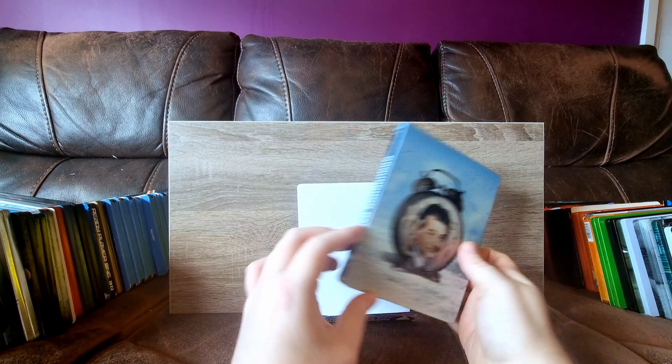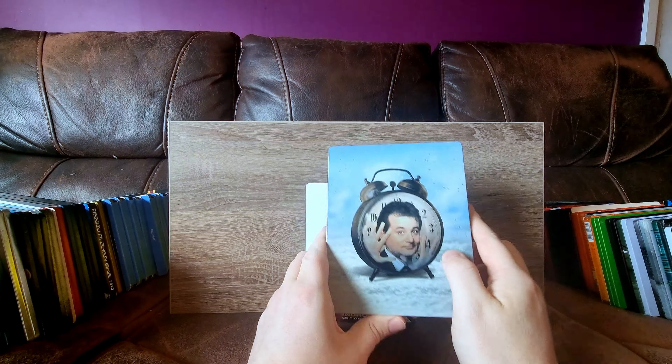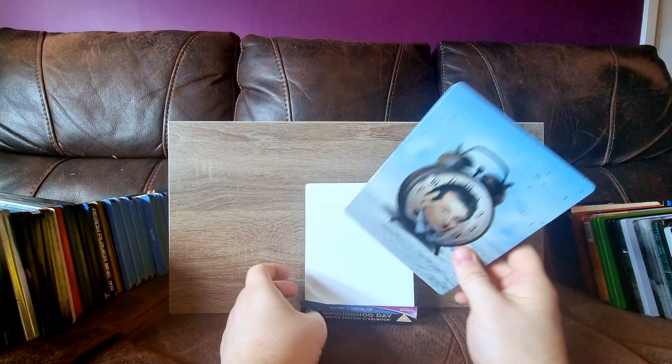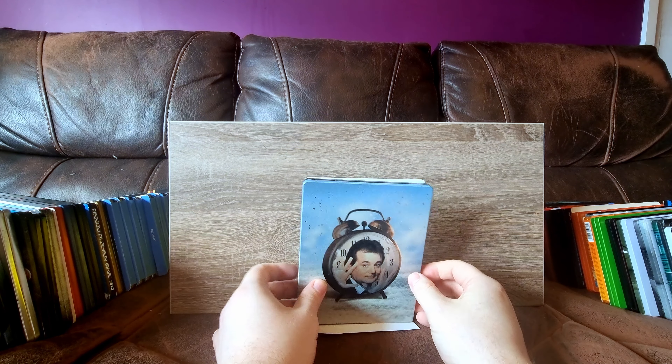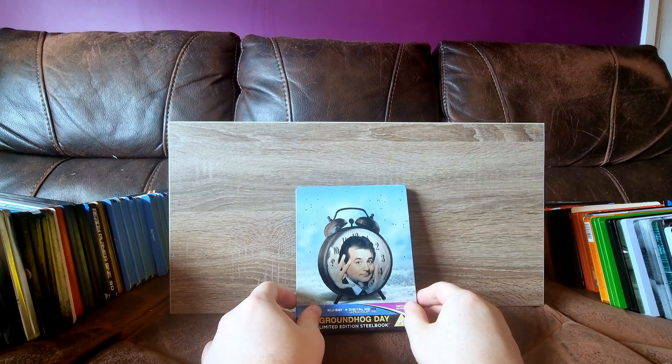Groundhog Day - another CEX pickup. This one's got some nice spark glossing. It has an unfortunate dent there. I don't know why people can't look after their steelbooks in CEX. I think they've actually started to keep them in protectors now, at least the more expensive ones in my local one. They definitely should. But Groundhog Day - one of Bill Murray's best, in my opinion.